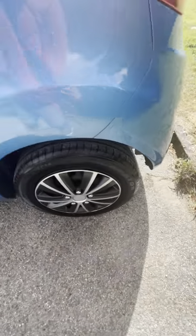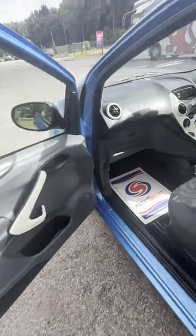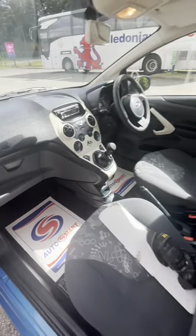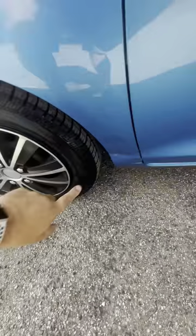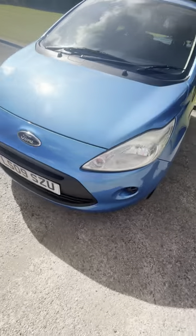Tires good on there, very very light scuff there. Yeah, nice and clean and tidy, everything works as it should. There's a very little nick down there and a little dent just there as well, that's very shallow.